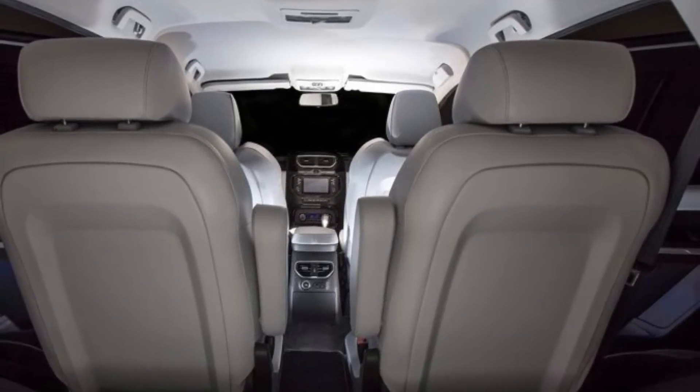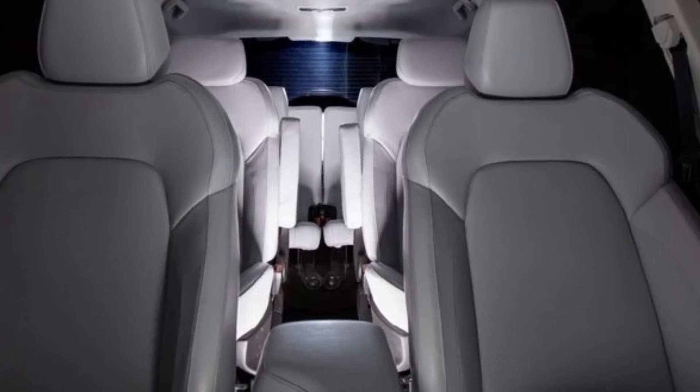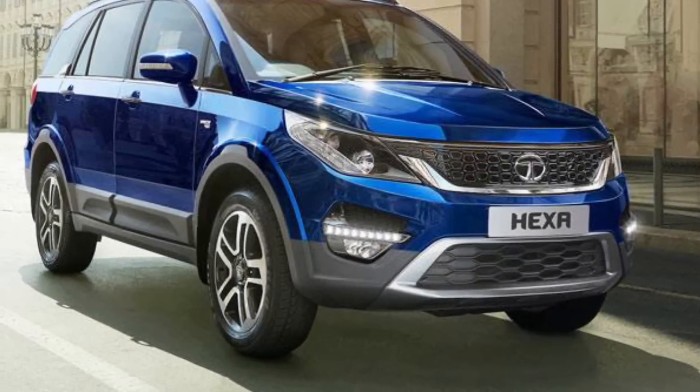You will get a top-end model here. You will get 4x2 or 4x4, which means an all-wheel drive option is available.